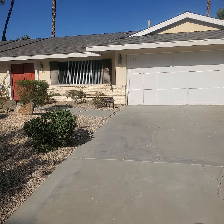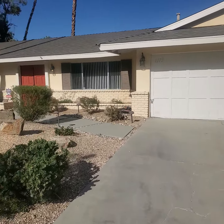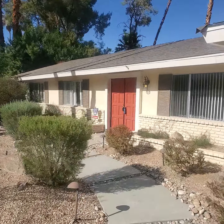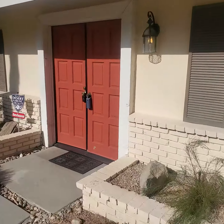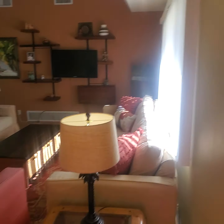This is 1112 San Joaquinta Drive. What a beautiful day it is, and look at this house — it's a rancher, three bedrooms, three baths, just over 1800 square feet. Here we are going through the front door.